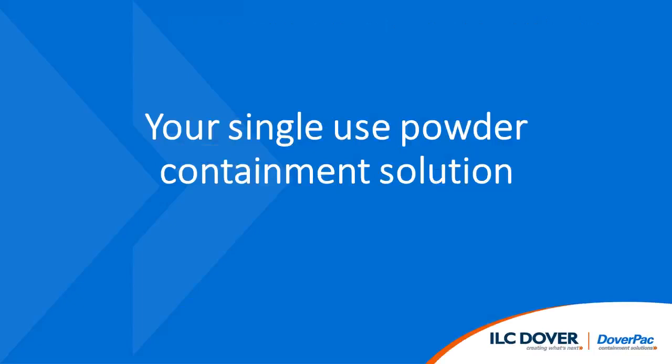Hi, my name is Dave Howells with ILC Dover. I'm pleased to welcome you to this presentation of our market-leading solution for single-use powder containment.